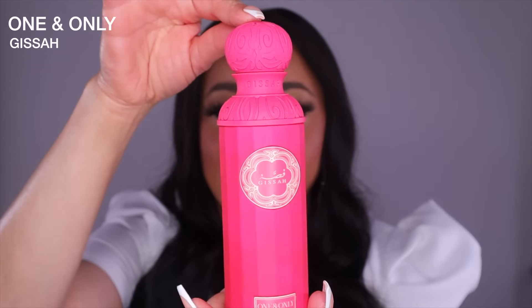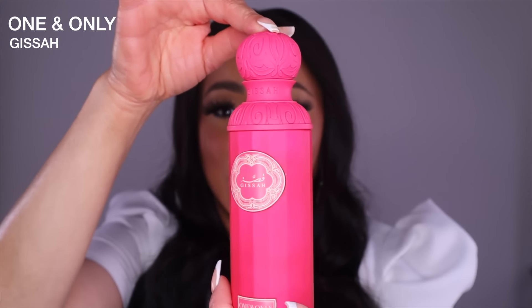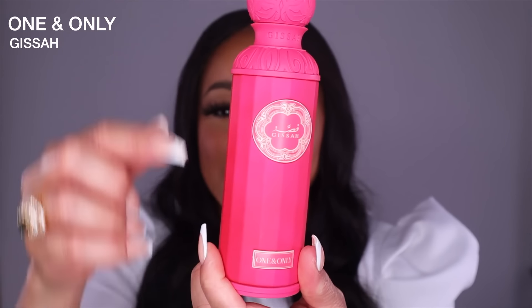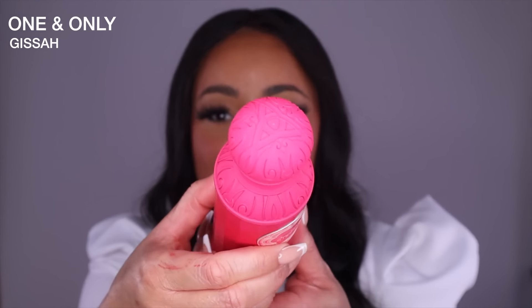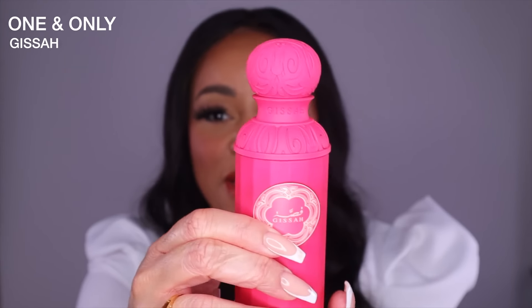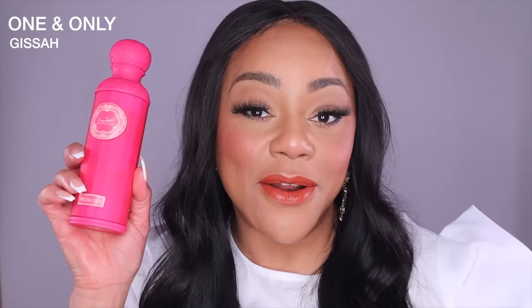Here we have the bottle — absolutely gorgeous. It has the plaque down there with the name like the others. Look at this cap. Look at the detail on that fragrance. This is a 200 ml bottle — look at that gorgeous color. It's very, very heavy and feels so luxurious. I'm thinking this is totally feminine based on the color, but you never know. The notes: at the top we have bergamot, passion fruit, and peach. At the heart, we have geranium flower, caramel, and jasmine. And at the base, we have patchouli, ambergris, and white musk.